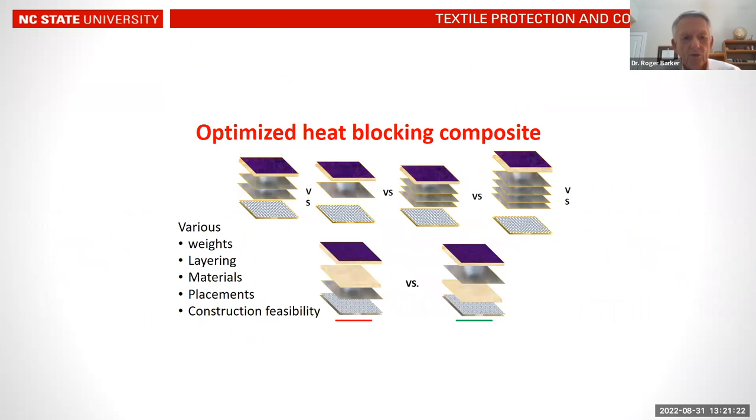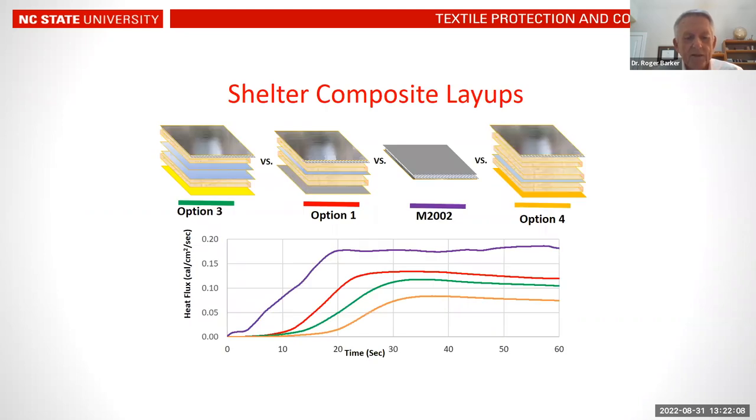Over the course of the project, we looked at many different advanced materials for every layer of the fire shelter construction — different materials, different weights, and various layering strategies. We examined whether the placement of different types of insulating, convective-blocking, and radiant heat-blocking layers in the construction made a difference, and assessed the feasibility of constructing these composites in actuality.